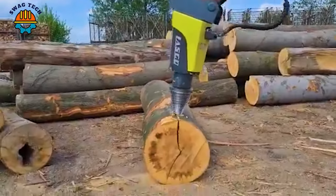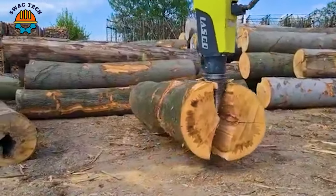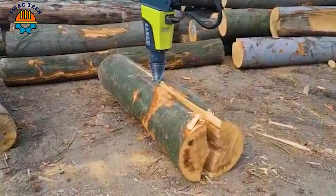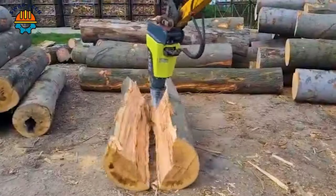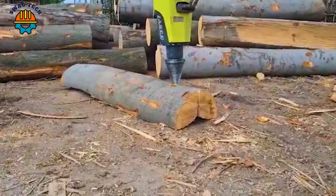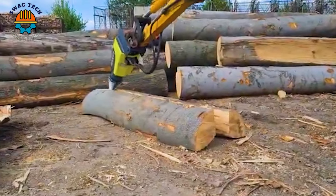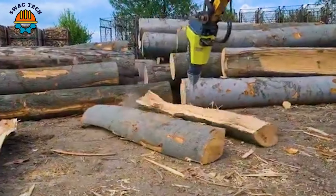The 60cm Kegel Spalter Stark log splitter is equipped with a formidable cone-splitting mechanism. With an incredible 60cm splitting capacity, this machine can quickly split huge blocks of wood into small pieces.